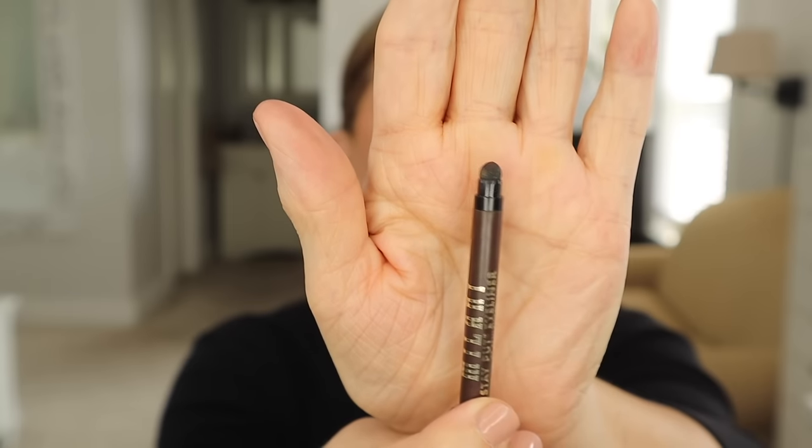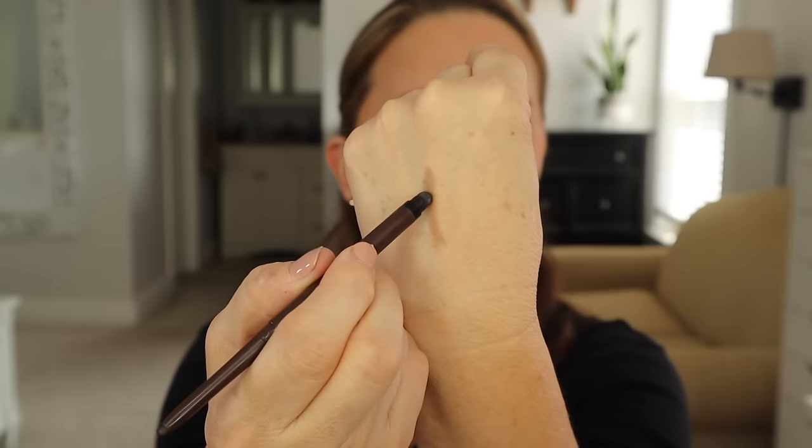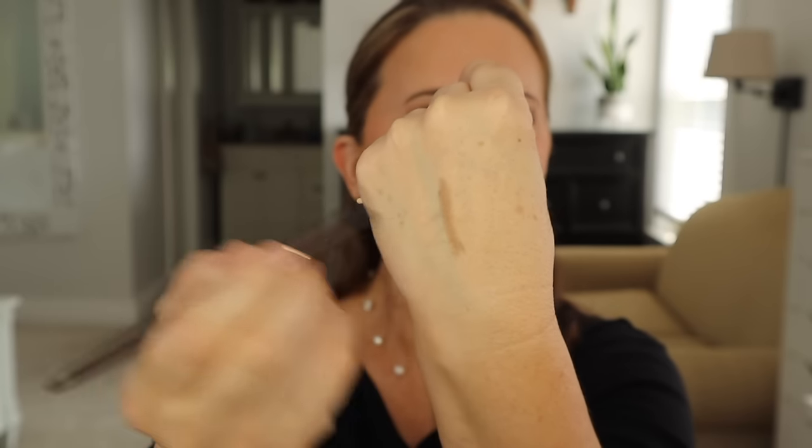One thing I like about the Milani is it has this extra little sponge at the bottom. So if you want to put it on your eye and then smudge it out — if you're not using it on your water line and want more of a smudged look — it will do that. Then it dries down and stays put all day. They both self-sharpen so you don't need a sharpener — just wind them both up. And they cost about the same.